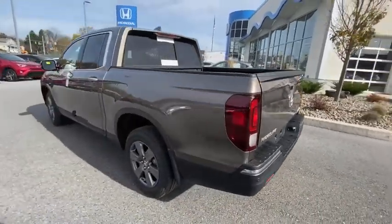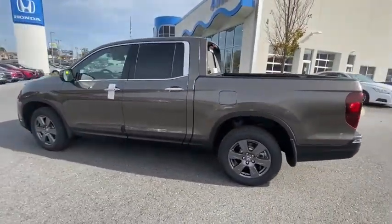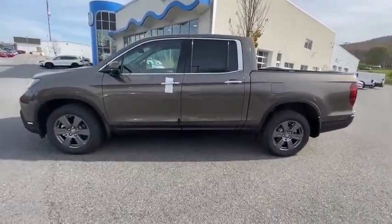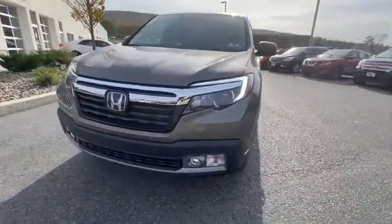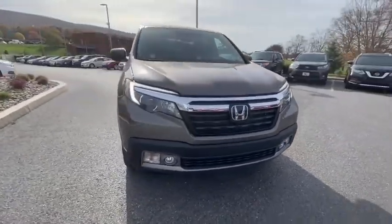Power passenger seat, traction control, dual airbags, alloy wheels, power steering, four-wheel disc brakes, eight speakers, fog lights, heated front seats, heated steering wheel, bed liner.